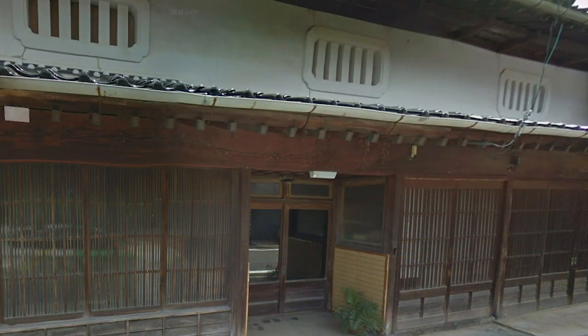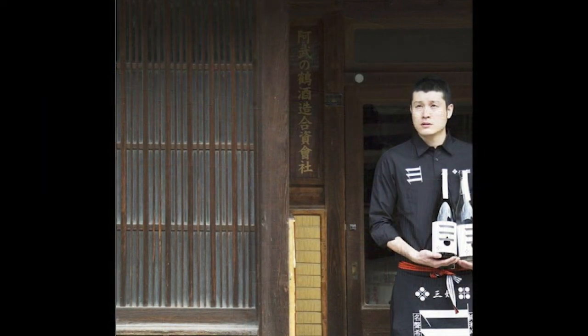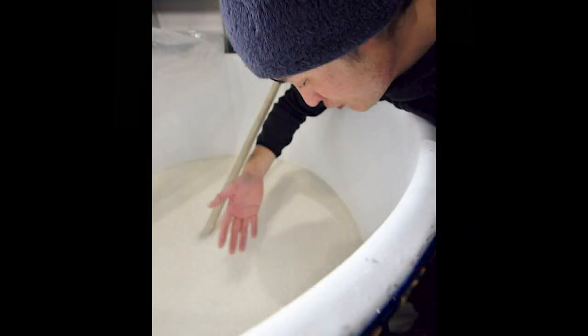In 2016, the year the brewery was reopened, it was Kotaro Miyoshi, the sixth generation of Abu no Tsuru Sake Brewery, who restored it. After working for an interior design company in Tokyo, he trained and worked at similar breweries, then returned home and started making sake.